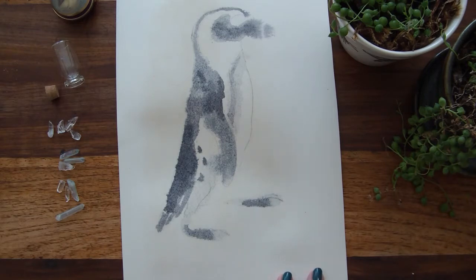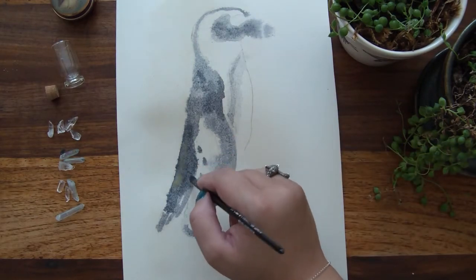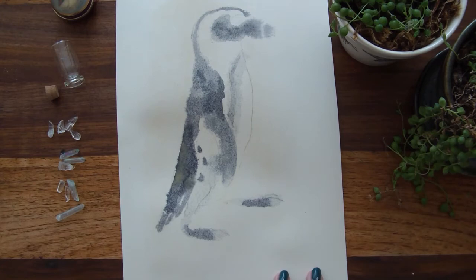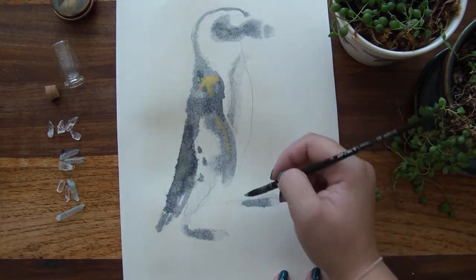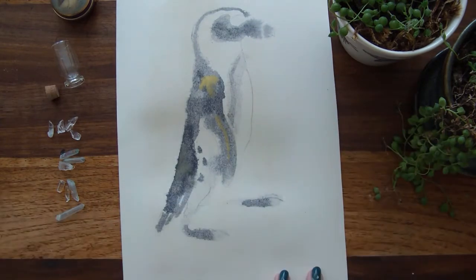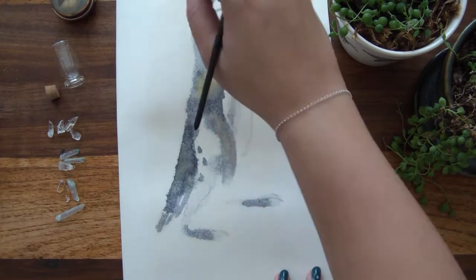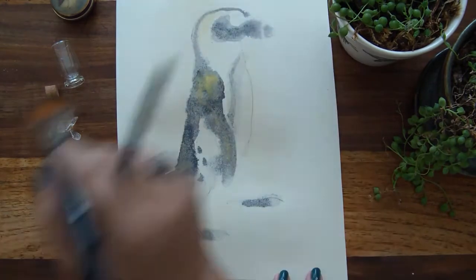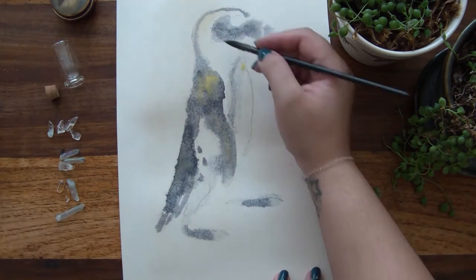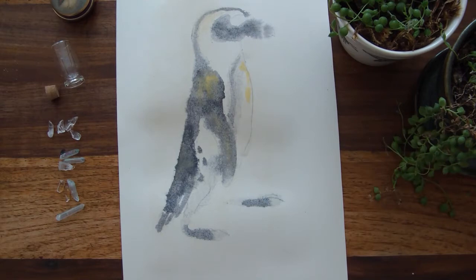These guys actually have a massive problem in that overfishing in their habitats and a movement of prey habitat has left them very vulnerable. BirdLife International has put them on the red list, which means they've gone from vulnerable to endangered in recent years.